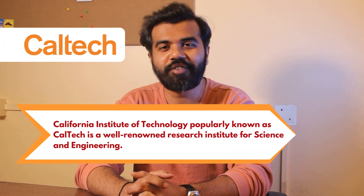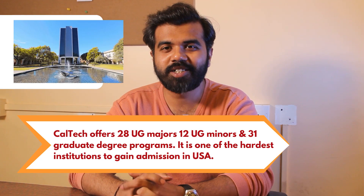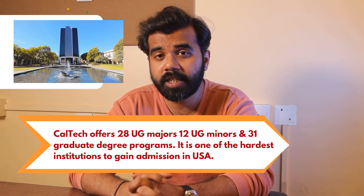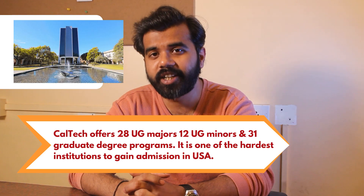The California Institute of Technology is a well-known research institute for science and engineering. This university offers more than 28 undergraduate majors, 12 undergraduate minors, and 31 graduate degrees.